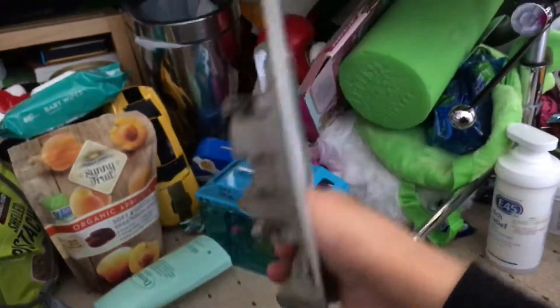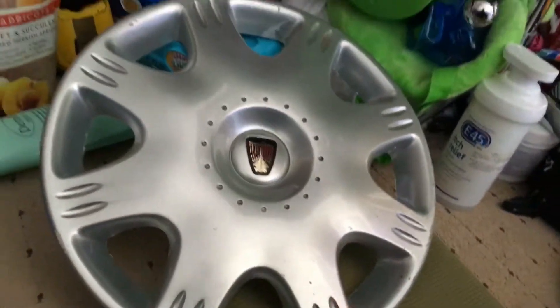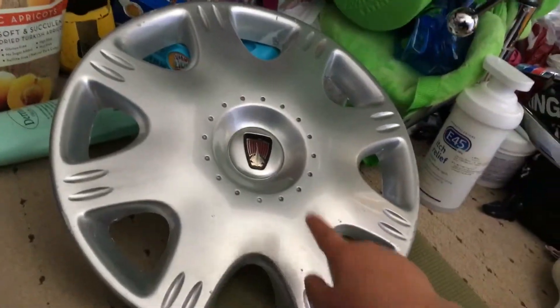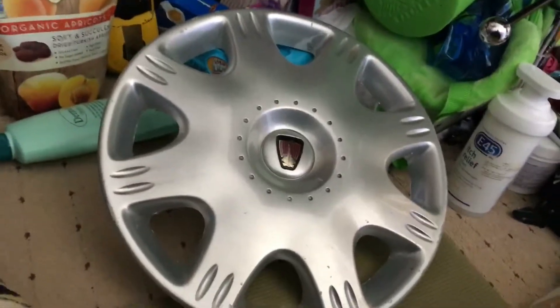I'm not quite sure if it's rare or not, but I have some more hubcaps outside, so I'll show you those tomorrow. Subscribe to my channel, and bye!